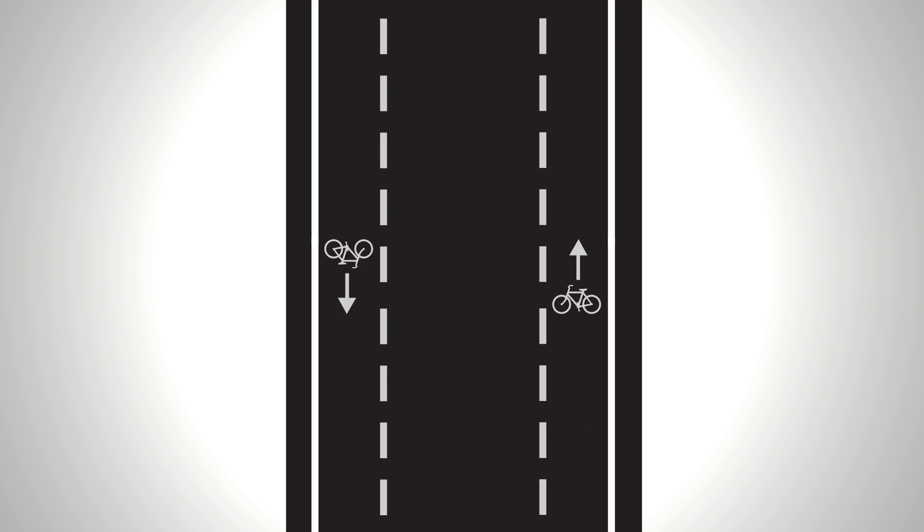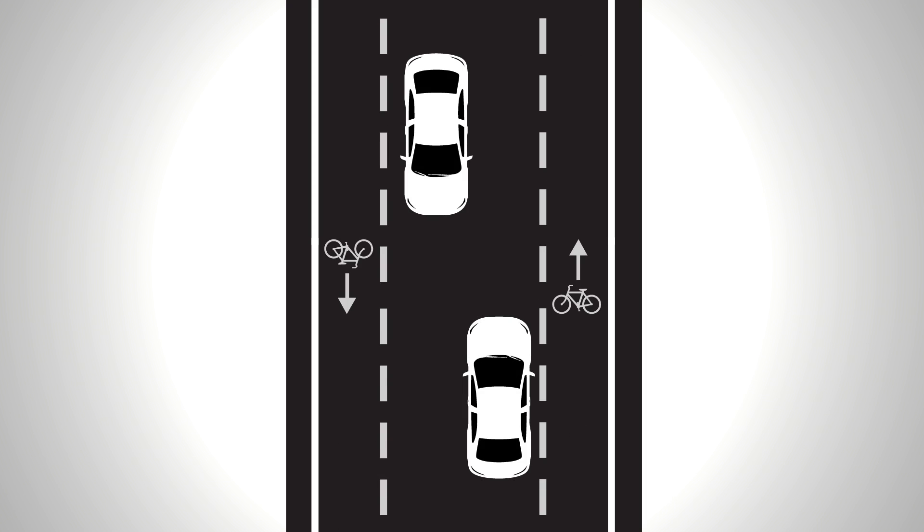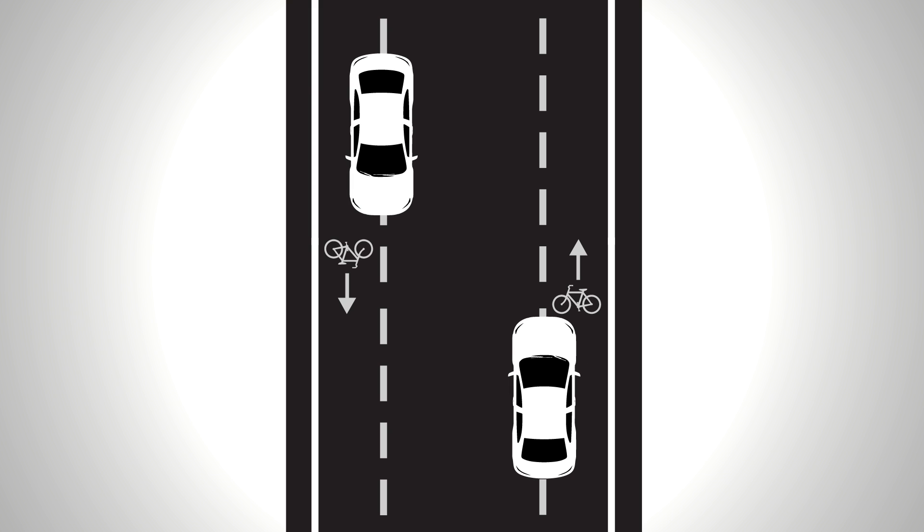Here's how they work. Traffic from both sides share one centre lane, and cycling lanes are placed on each side of the road. When there are two drivers travelling in opposite directions, the vehicles move into the cycling lanes to pass each other safely.